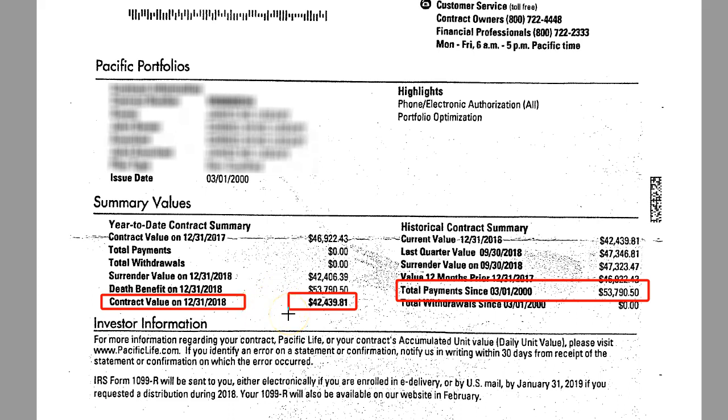What killed this policy is negative market performance on top of an average of three and a half percent in fees. That killed this contract. We've moved this contract to something that's going to do a little bit better for them over the long term.